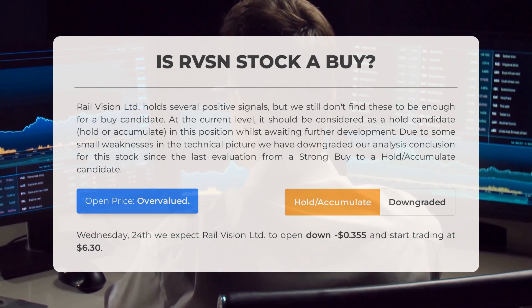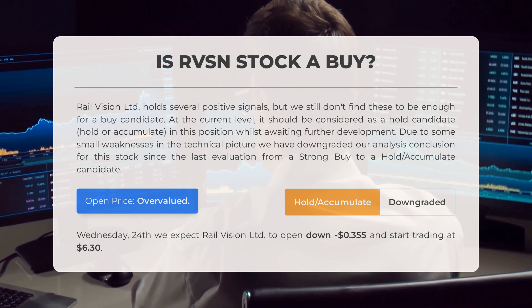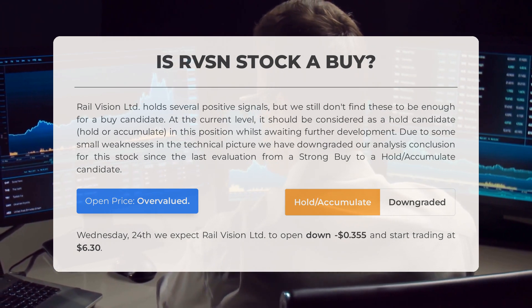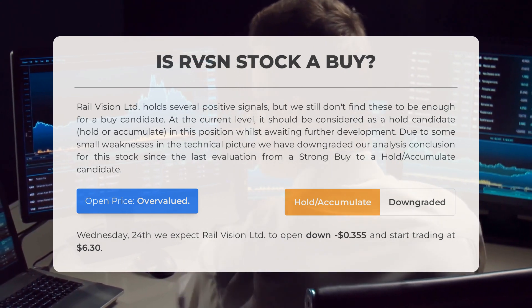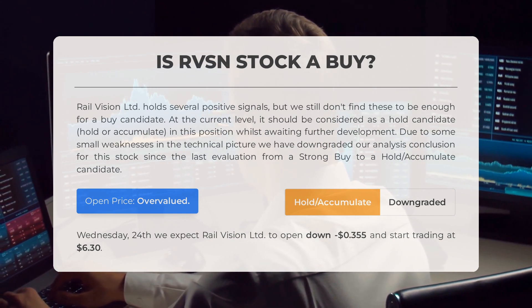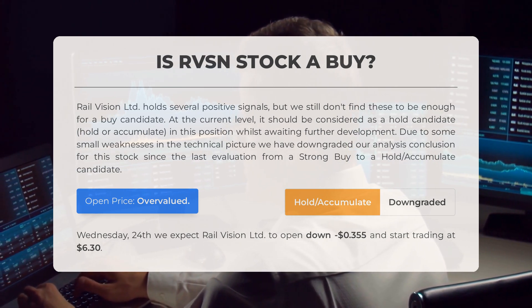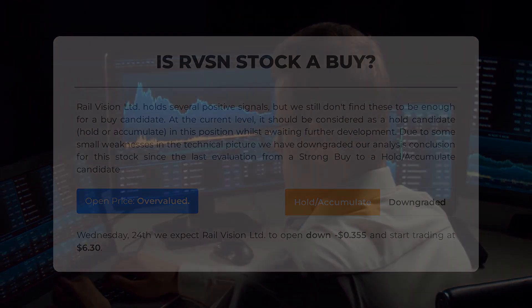Is Rail Vision Limited stock a good buy? While Rail Vision Limited does have some positive signals, we believe there are not enough to consider it a strong buy candidate at the moment. It would be best to hold or accumulate this stock and wait for further development. We have downgraded our analysis conclusion from a strong buy to a hold/accumulate candidate due to some minor weaknesses in the technical picture. Upon analyzing the volatility and movements of the last trading day, our systems indicate that the current price is overvalued. For trading on Wednesday January 24th, we anticipate Rail Vision Limited to open down $0.355 and commence trading at $6.30.